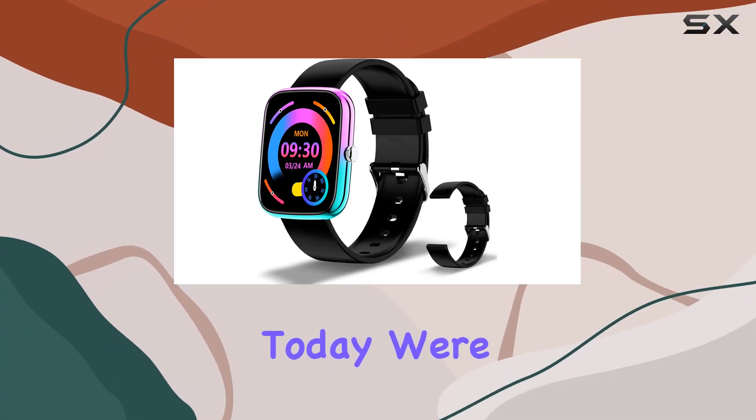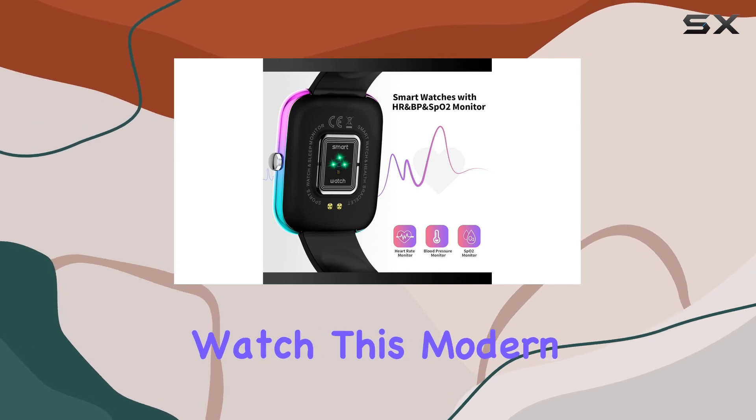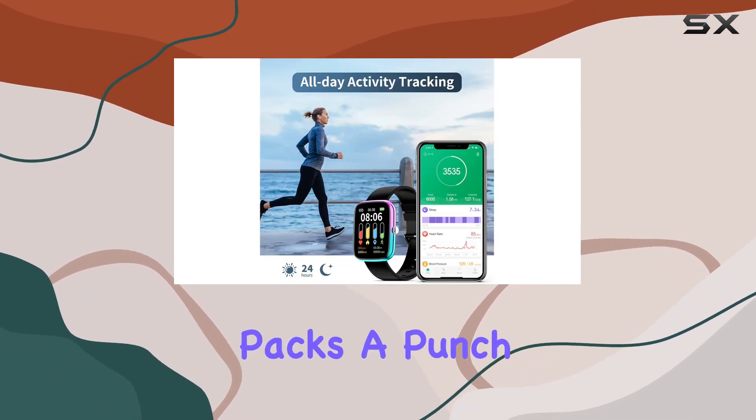Hey everyone! Today, we're diving into the world of fitness and style with the Wowmhattie smartwatch. This modern piece not only boasts a sleek design but also packs a punch with its array of features.